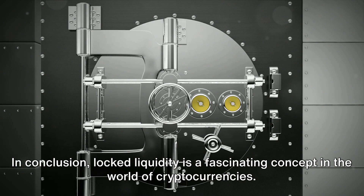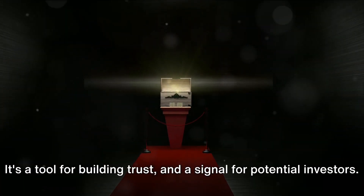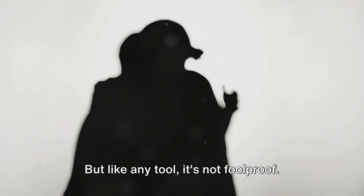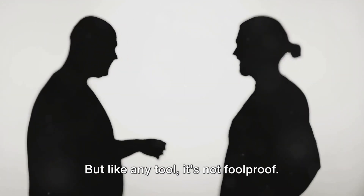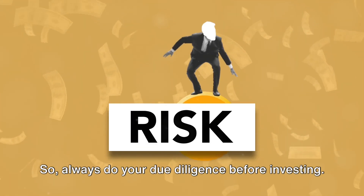In conclusion, locked liquidity is a fascinating concept in the world of cryptocurrencies. It's a tool for building trust and a signal for potential investors. But like any tool, it's not foolproof. So always do your due diligence before investing.